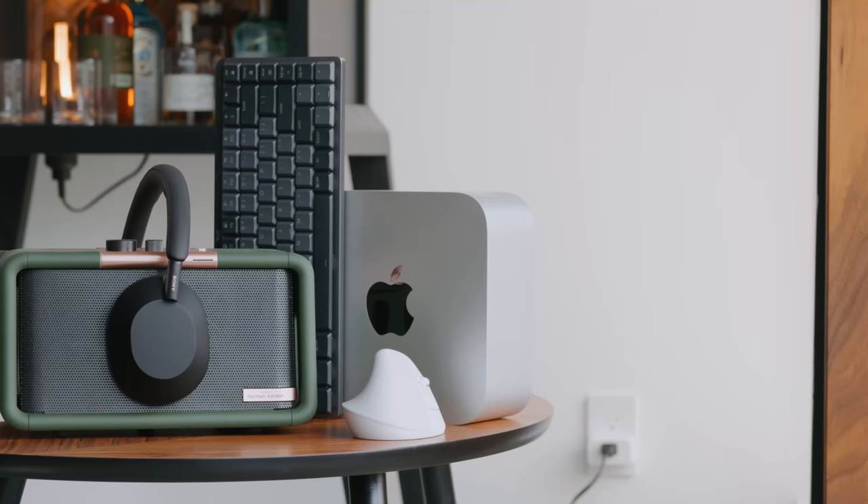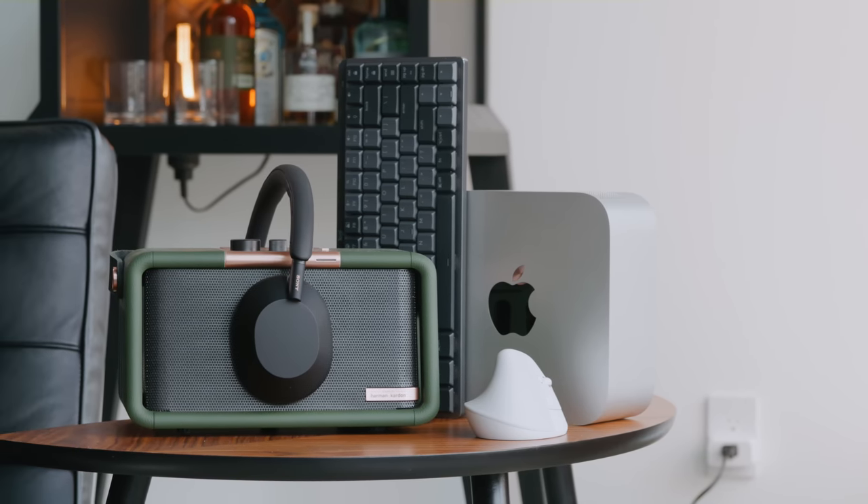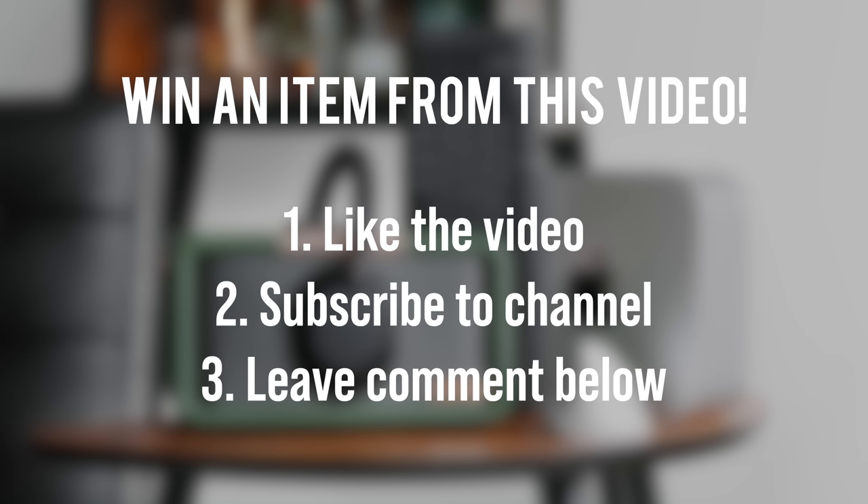What's going on everyone, it's Justin here and today I've got a new cool tech episode where we're taking a look at a whole variety of products, as you guys have seen in previous versions of this series. And as always, if you'd like to win something, just make sure you go ahead and drop a like on this video, subscribe to the channel, and also leave a comment down below with what your favorite item is. I'll be picking a winner in the comment section and messaging you on Instagram in a few weeks.